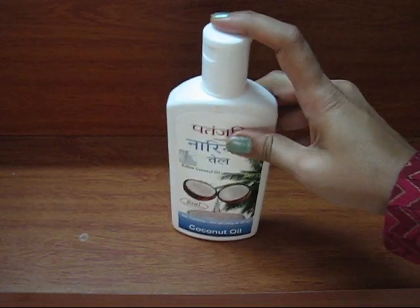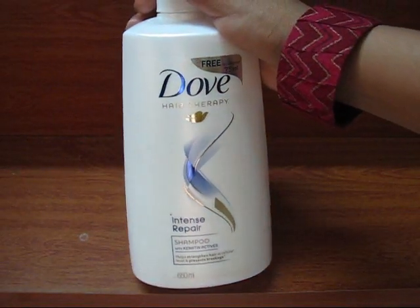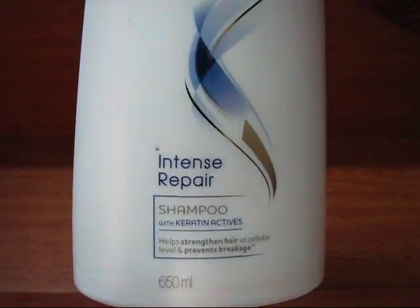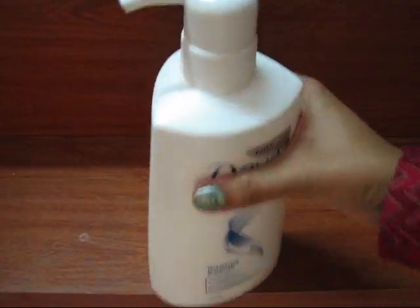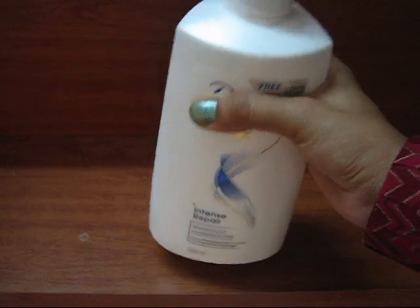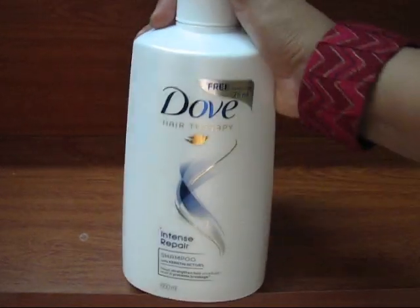The next product is this Dove Intense Repair Shampoo. I had bought the small bottle earlier and liked it, so this time I bought the big bottle — 650ml with a pump dispenser. I really like this shampoo, which is why I went for the larger size.